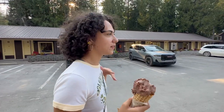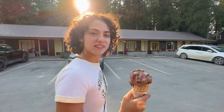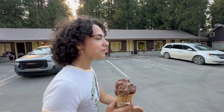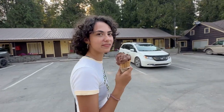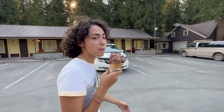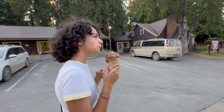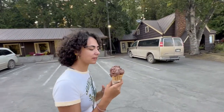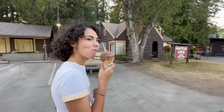The cool thing about Apgar — like Glacier in general — is they have a really great work exchange program. So they get a lot of foreign exchange workers, which is really cool. They're also students — I think they do it through their college. So you'll hear lots of different accents and lots of different nationalities. Because like I said, this is not a functioning town in the winter — it's just a ghost town, vacant.